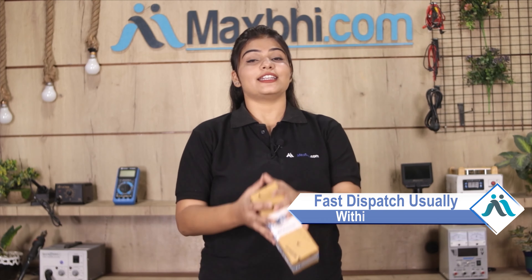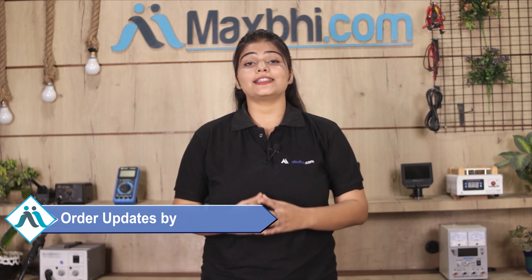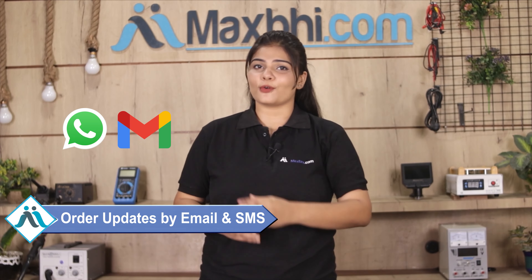Once your payment is done and your order is processed, it will be safely packed and dispatched within one or two days. Shipping is free, so you just have to pay for the product and nothing else. Your order updates and tracking details will be regularly sent to your email and phone.